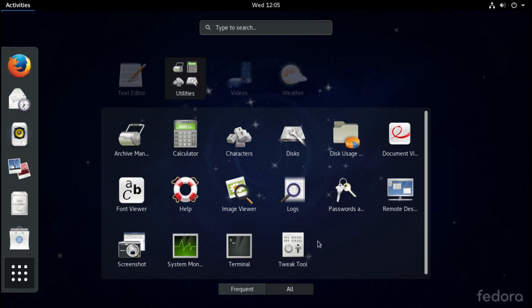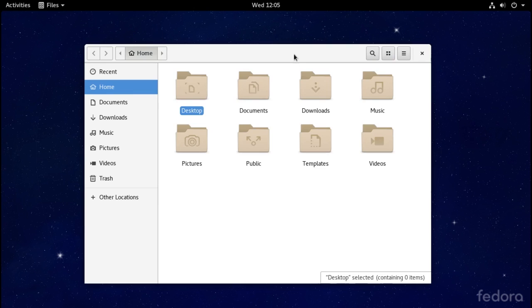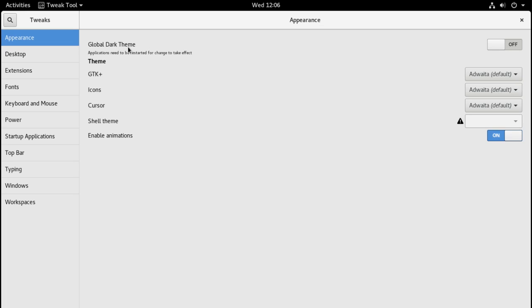You do not get the tweak tool with this — this is something I had to install separately. With the tweak tool, you can change things. For instance, if I open up the file manager, the icons are rather plain looking. Using the tweak tool, you can change the icons and you can change the theming. Something of interest with the GNOME Tweak Tool is that it now has a global dark theme, which I think is pretty neat.